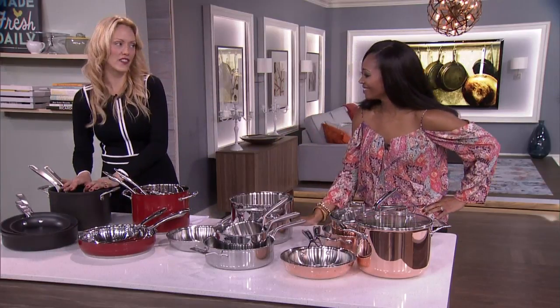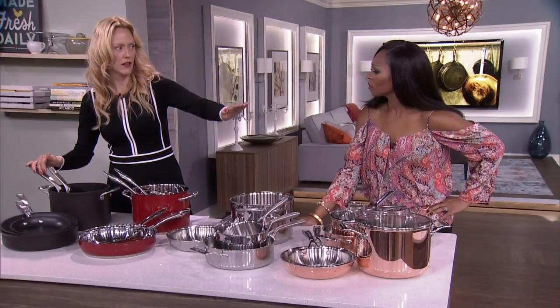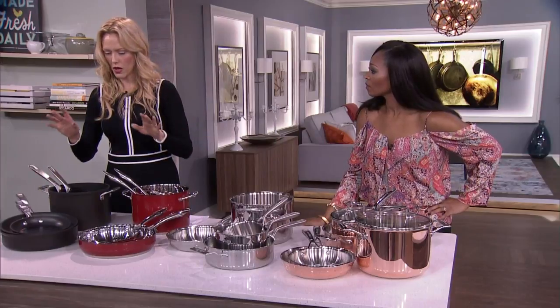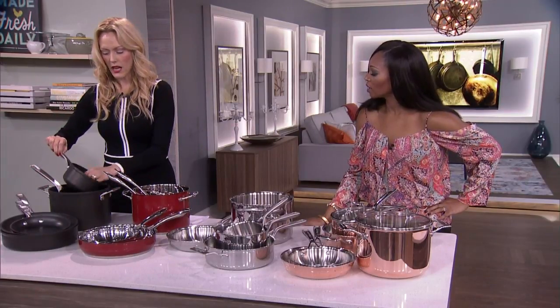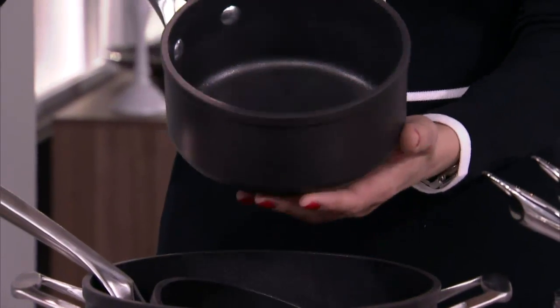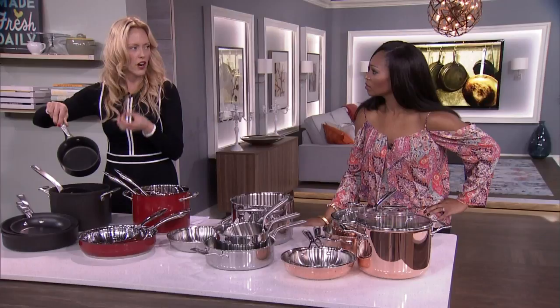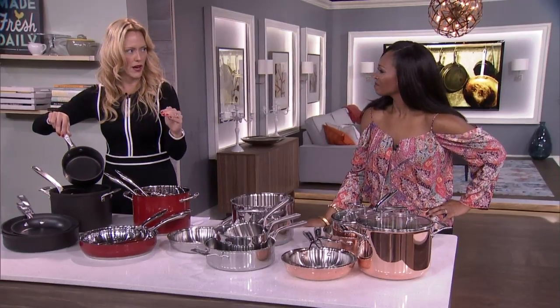Then there's hard anodized, which is also aluminum. All of these pots are from KitchenAid — they've got every level with their new line. Hard anodized is still aluminum, but it's a very, very hard aluminum — a step up from regular aluminum. They're dark on the inside and nonstick.